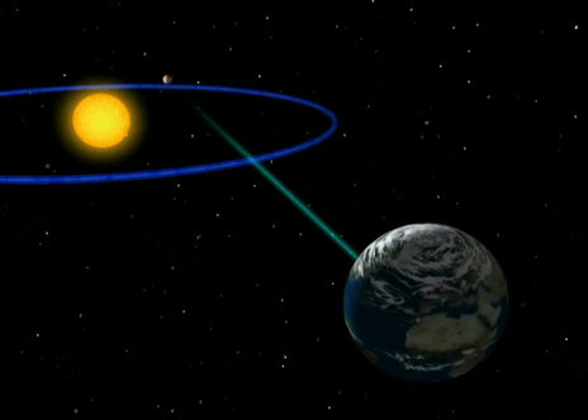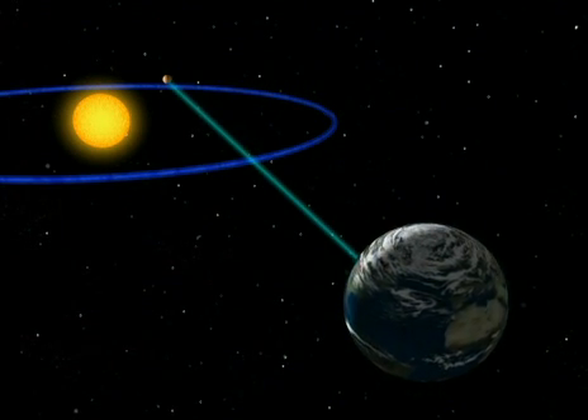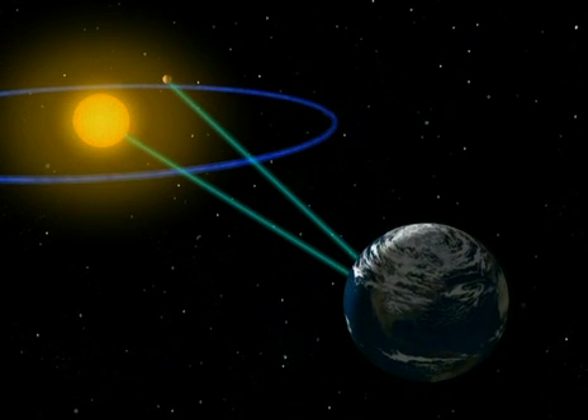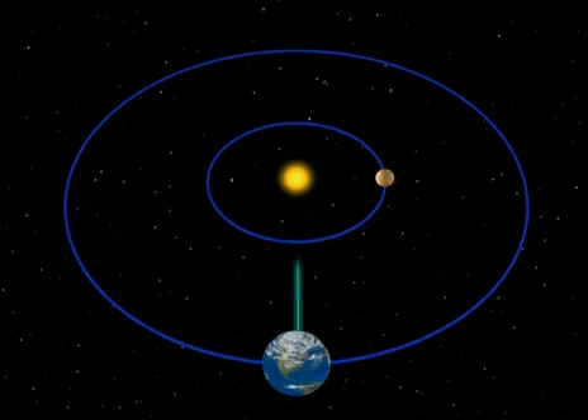But Mercury moves very fast in its orbit. One week later, it will be swallowed again by the Sun's glare. And we'll have to wait four months before it's once more in a position where we can see it.